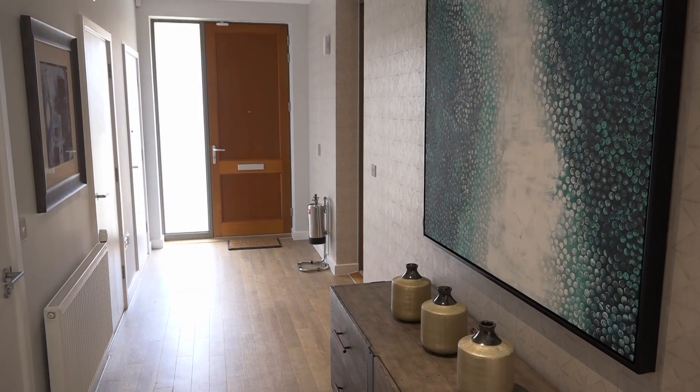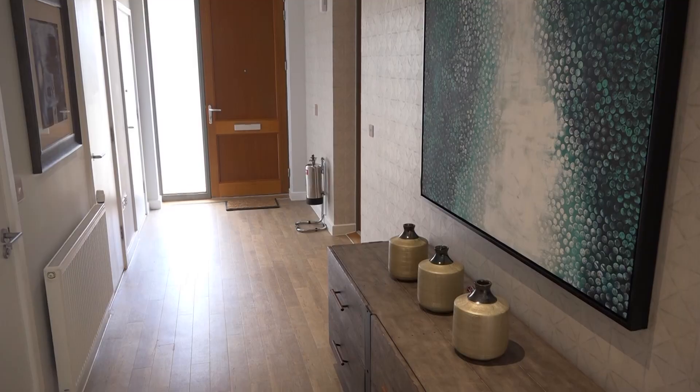When designing a house of this size it's really important to define the spaces within the house and really show off how much space is available. When you enter into this house it's such a lovely wide open bright hallway, it really sets the tone for the rest of the house.